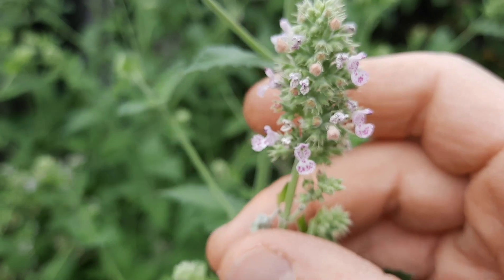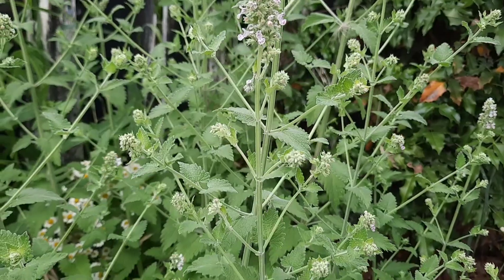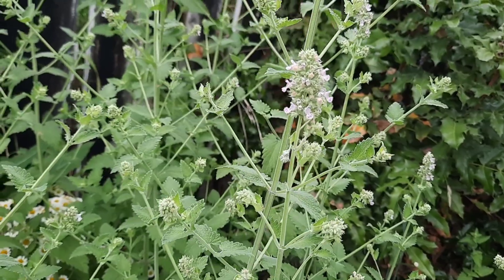The leaves are green on top and a lighter, grayish color on the bottom. The flowers are in a terminal spike cluster at the end, and they're white and pink with purple spots. Catnip has a fairly distinctive smell — kind of a sweet, musty smell. If you crush the leaves, it smells pretty strong. It's pretty well known as being something that makes cats go crazy.